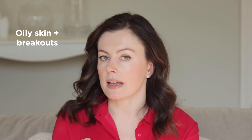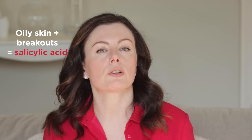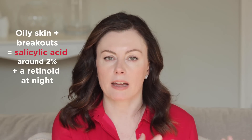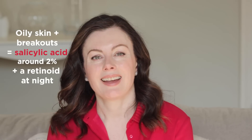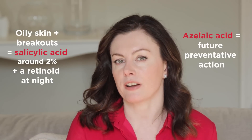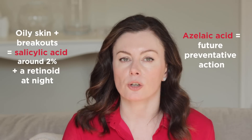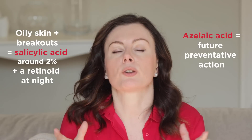In practice, when faced with someone who has oily skin and active breakouts — lots of papules and pustules — salicylic acid is my go-to, particularly at around 2%, for acutely reducing redness. I'll typically partner that with a retinoid at night, which is a well-balanced routine for tackling inflammatory acne and preventing future relapses. Once that acute flare settles, I'd likely transition to azelaic acid for more focused preventative action, combining two ingredients that normalize keratinization and unclog pores.